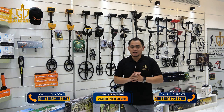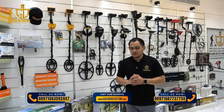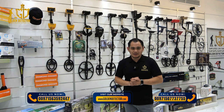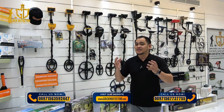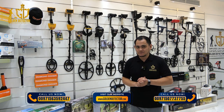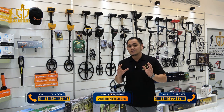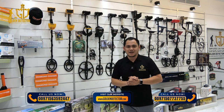These metal detectors feature specifications such as pinpointer functionality, metal discrimination, depth range up to 3 meters, and adjustable frequency tailored to the specific target you wish to locate. They are designed to effectively detect gold and other types of metals located near the ground surface. The price of these metal detectors varies from $1,000 to $2,500 for the advanced models and specifications.